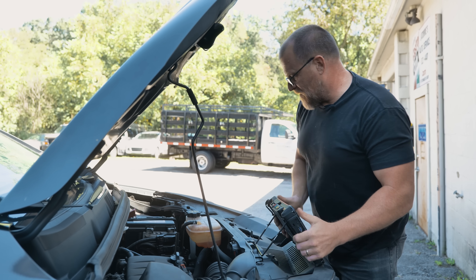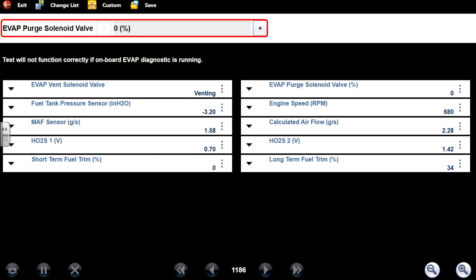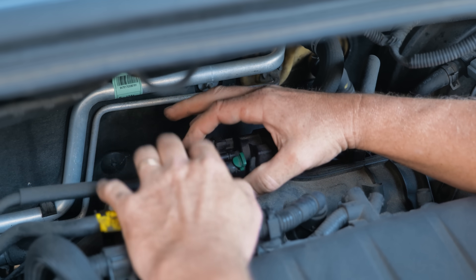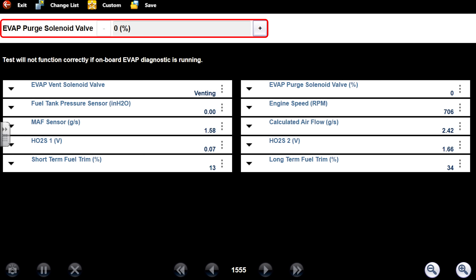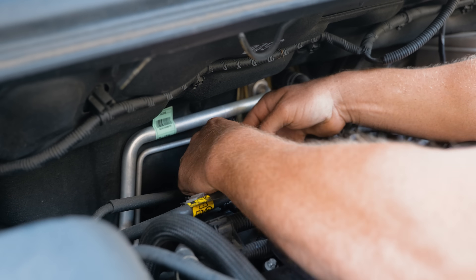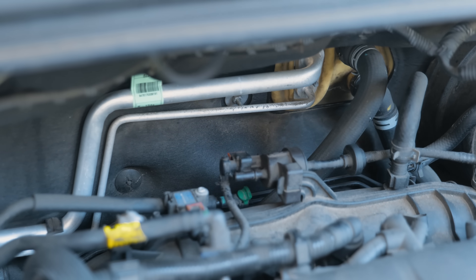Let's go under the hood. The purge valve is right here — nice, right out in the open. The scan tool is still commanding zero, so when I take this line off, I shouldn't have any vacuum on this line. Listen to it — it's stuck open right now. The scan tool is electrically commanding it off, but you can hear it flowing. You can also see that with this line off, my tank inches of water column is now zero.